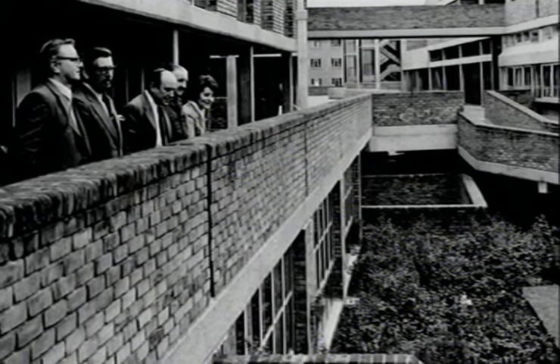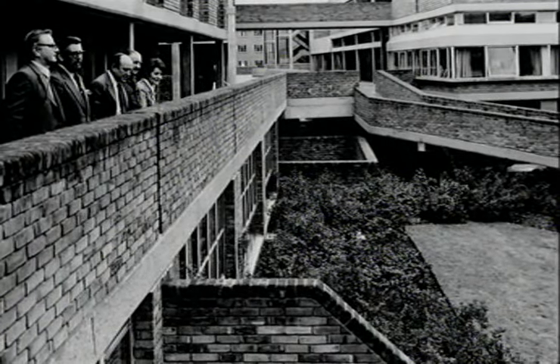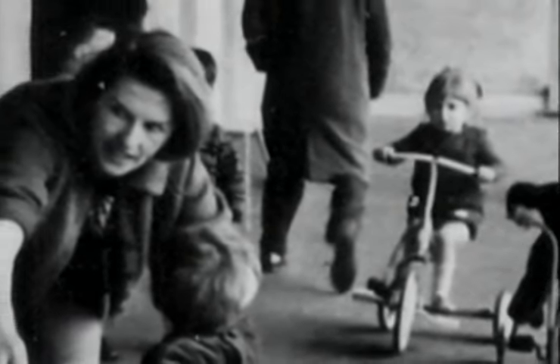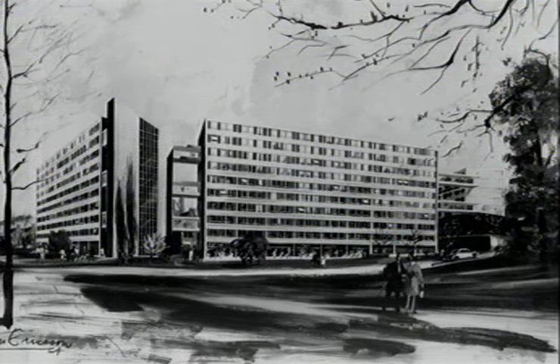We modified what we had seen in Sheffield to produce what became known as Divis Flats. The notion was that you could replace the old streets and footpaths but stack them above each other — so when children used to play out in the street, they could do the same in these galleries, which were about ten feet wide, outside their doors. People's visions of the future were quite different from the way the future actually turned out.